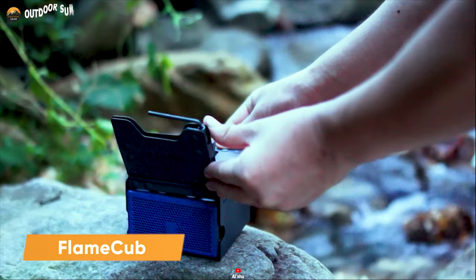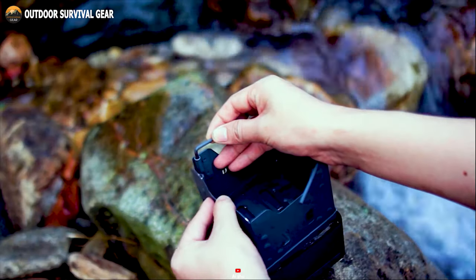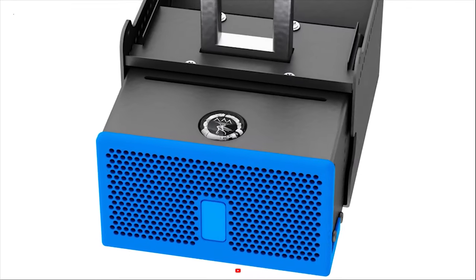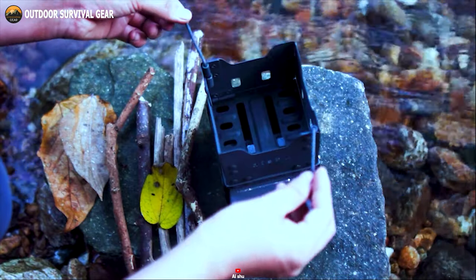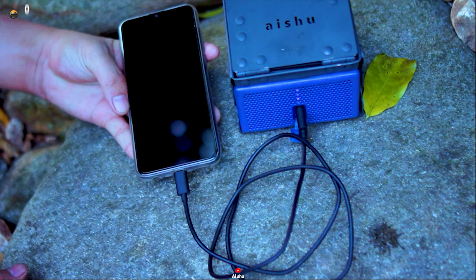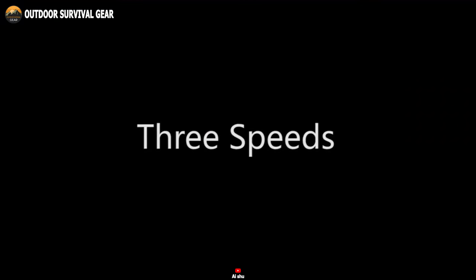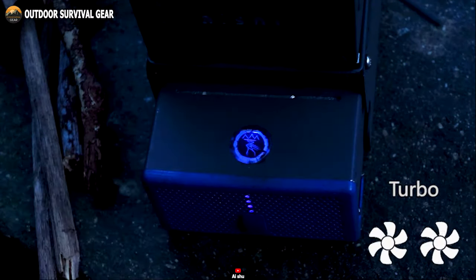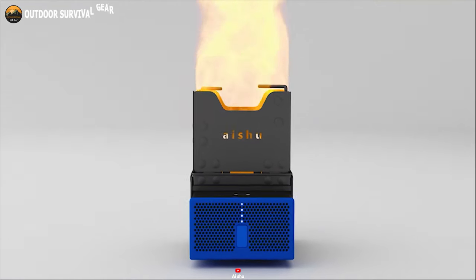Meet the Flame Cube, a pocket-sized foldable wood fire stove that is the ultimate companion for your outdoor cooking needs. This ultra-compact and lightweight stove, comparable in size to an apple, fits snugly into your backpack. Don't let its small size fool you — the Flame Cube is packed with features. It has a thermoelectric generator and a 2,500 milliamp hour rechargeable lithium battery, making it double as a power bank to charge your devices. Flame Cube offers three different air speeds: grill, boil, and turbo. Whether you're cooking a meal or boiling water, you can adjust the airflow to suit your needs.